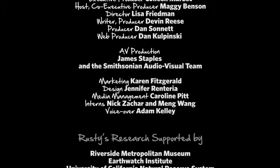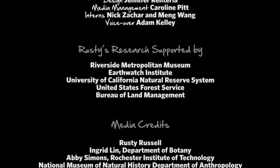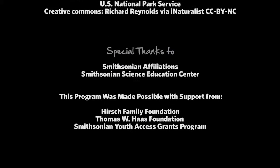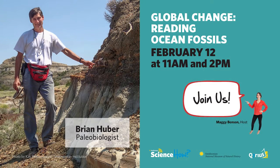Thanks for watching. You can explore more Smithsonian Science How shows on our website, curious.si.edu. Join us on February 12th for a conversation with paleobiologist Brian Huber to learn how small life forms can tell big stories about climate change on Earth millions of years ago and today. Register now at curious.si.edu.